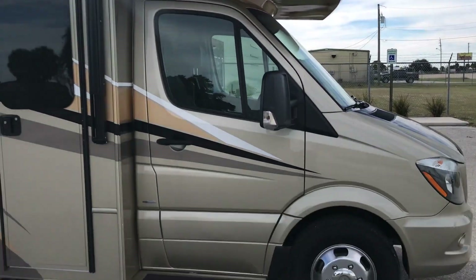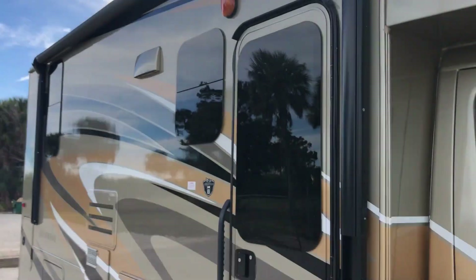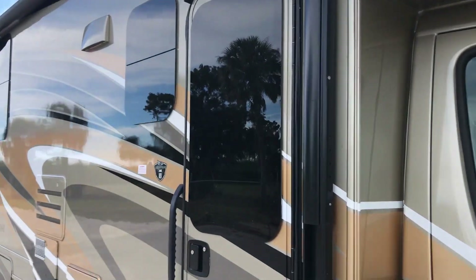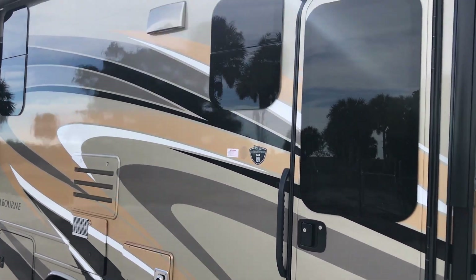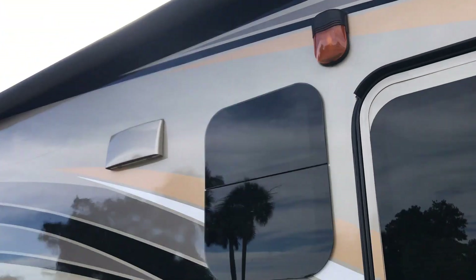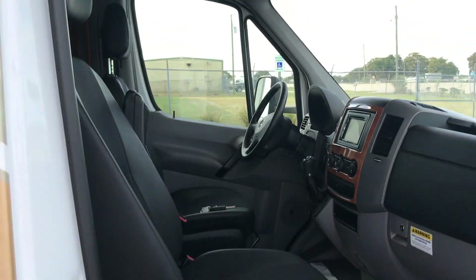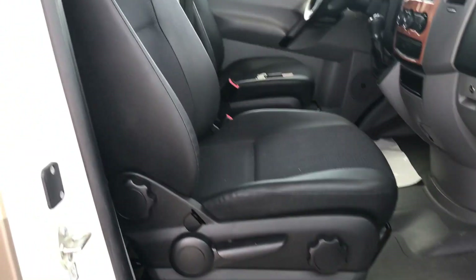It has electric awnings, it's full body paint and in very good condition — no clear coat issues or any delamination. Just a few minor scratches up high that will buff out.